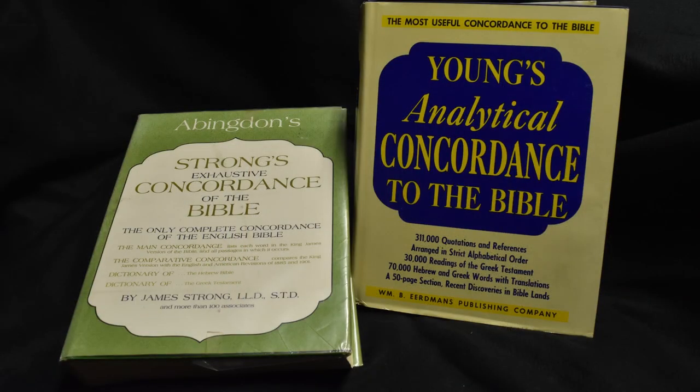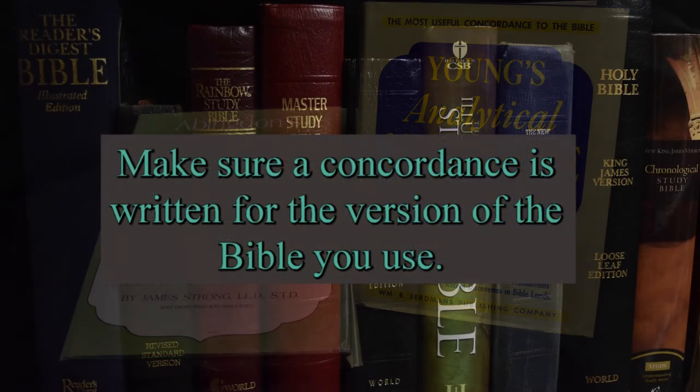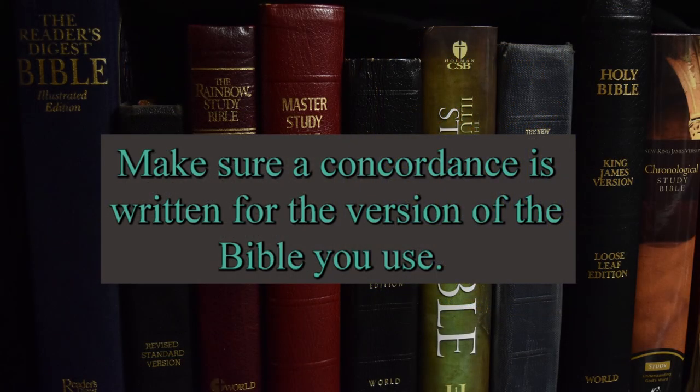One thing to note about getting a concordance is to make sure that you get one compatible with your version of the Bible. Different versions change word usage, and terms found in one translation might not appear in another, making it difficult to locate what you need.